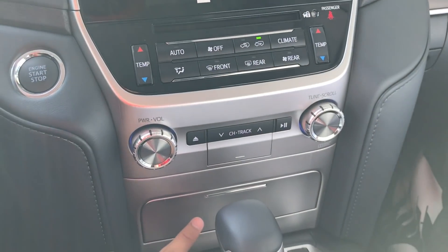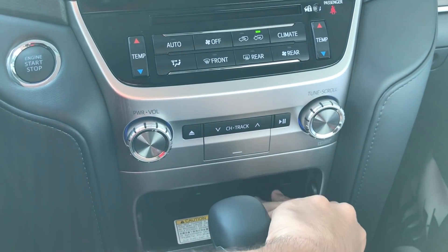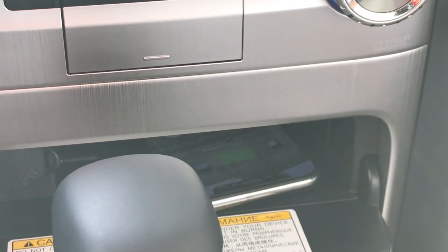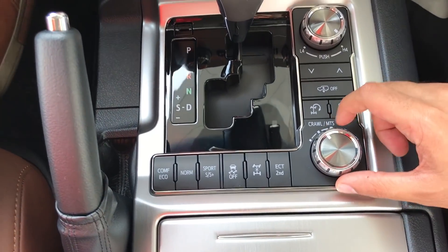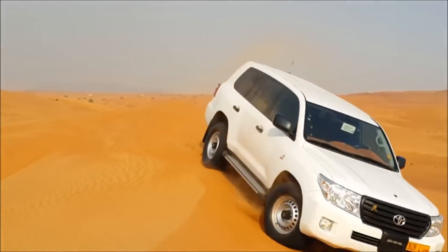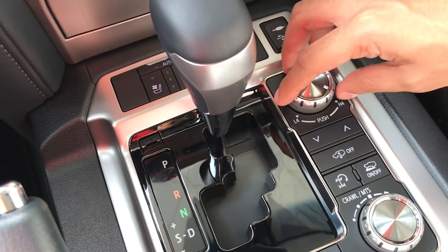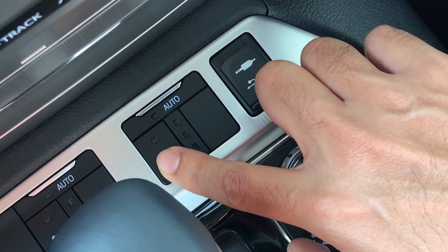Here we have wireless charging on the special edition — once you dock your phone inside the car, it automatically starts charging. There's also a power outlet. Here we have something called crawl control, which is really cool for the desert — if you get stuck in sand, you put the car in crawl control and it will automatically come out. You can also control the speed of the crawl control, and there are additional support options too.